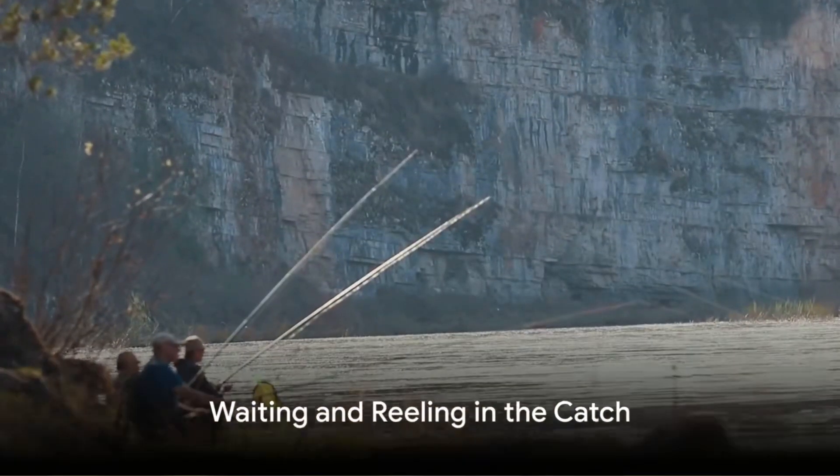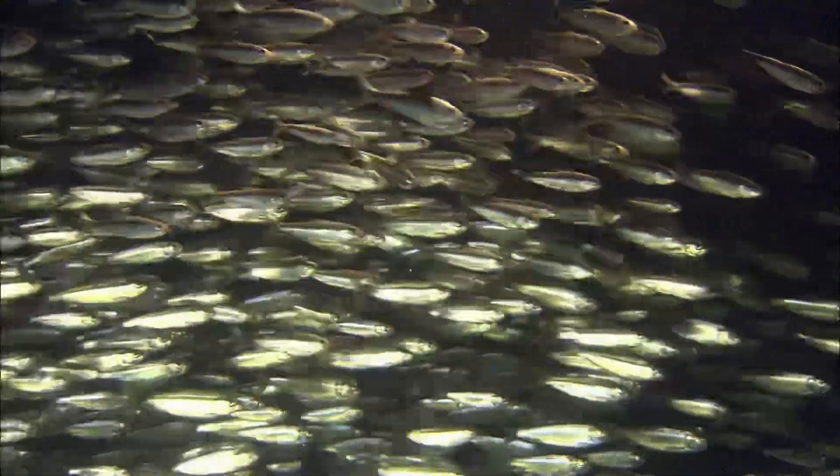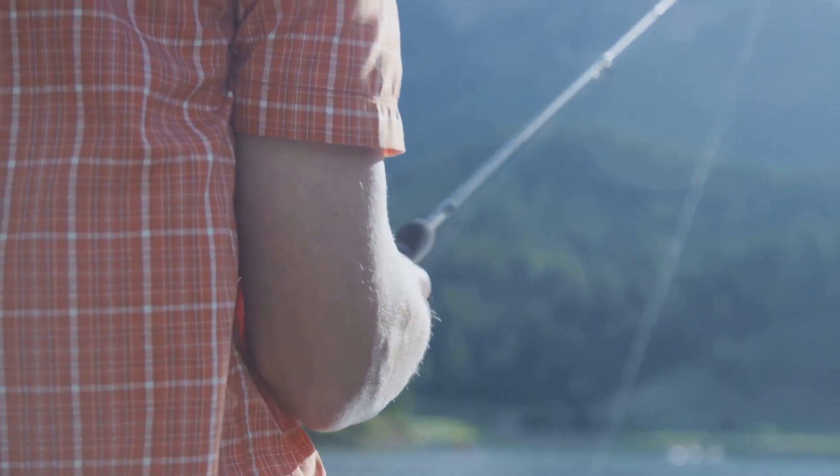Once you've cast your line, it's time to wait. Patience is a virtue in fishing. You're waiting for a fish to bite, and this could take time. When you feel a tug on your line, that's your cue. Reel in your catch with steady, smooth motions to avoid breaking the line.